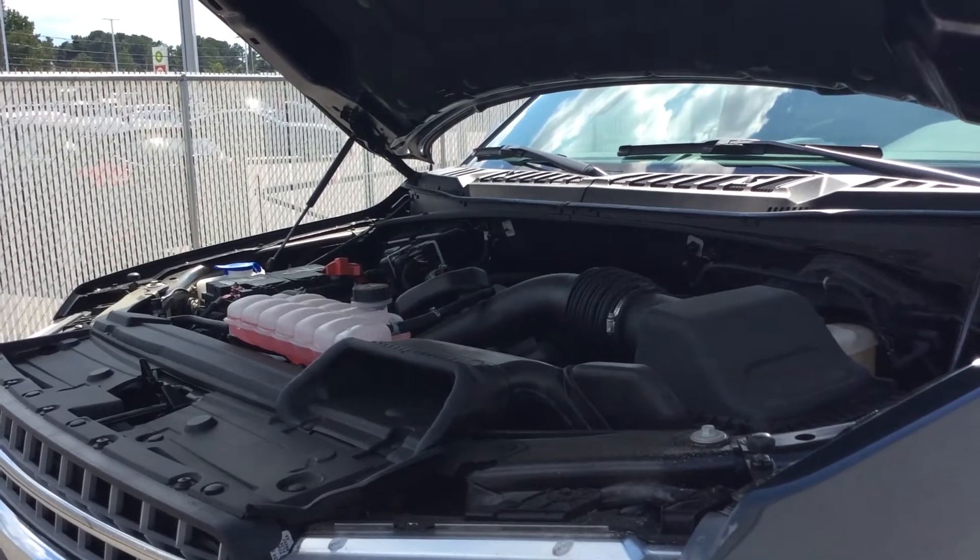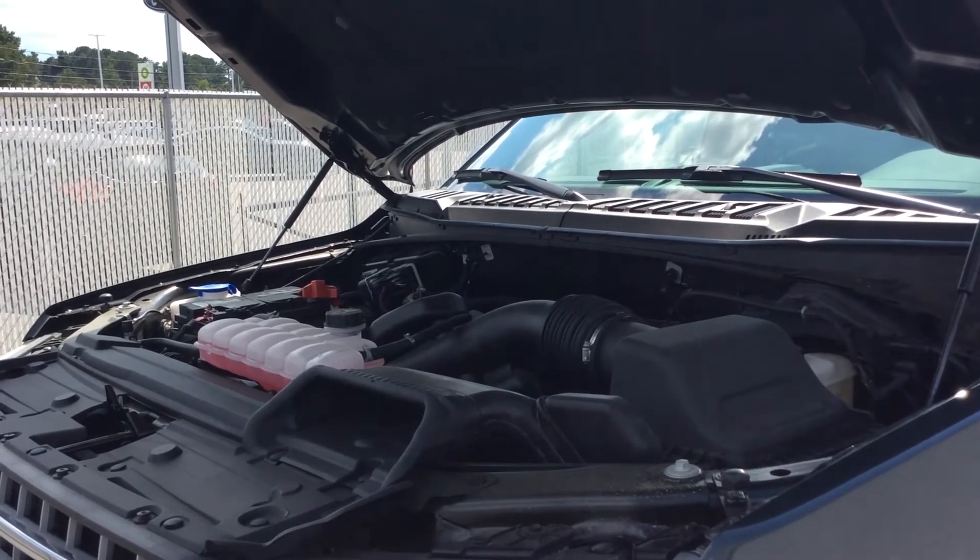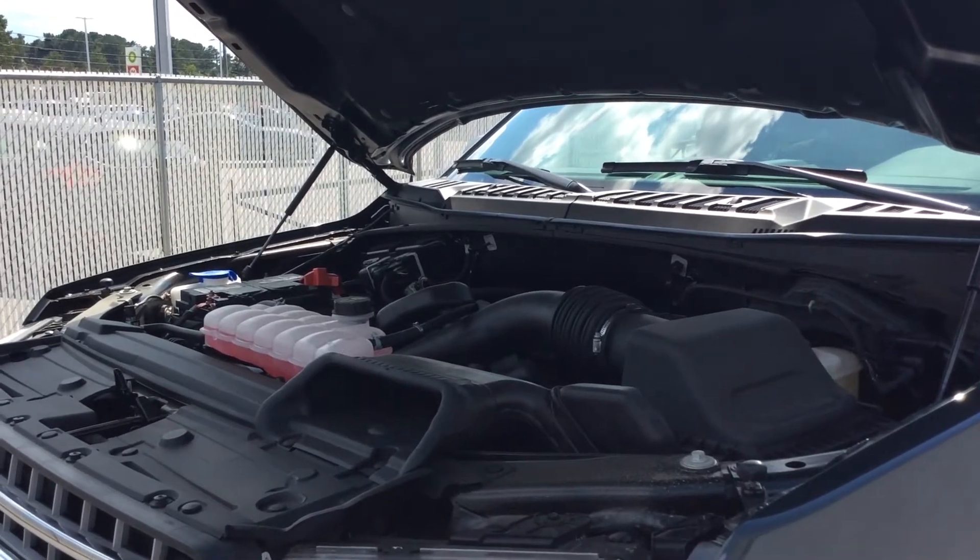Equipped with a 5.0 liter V8, this engine is capable of 395 horsepower at 5,750 RPM.